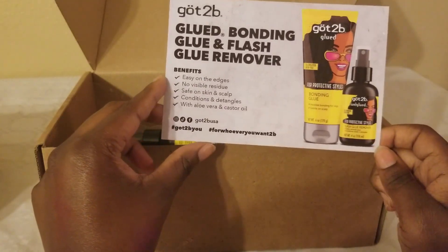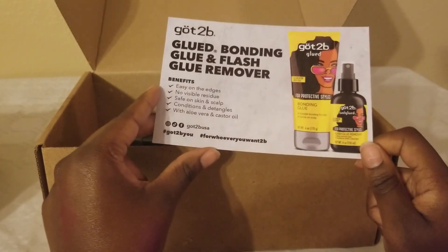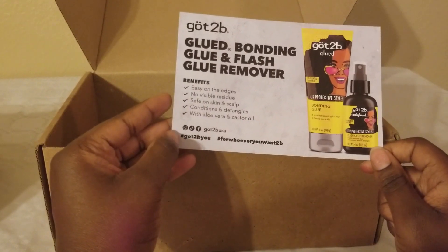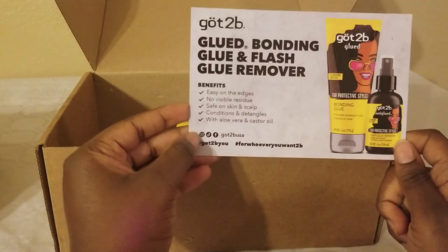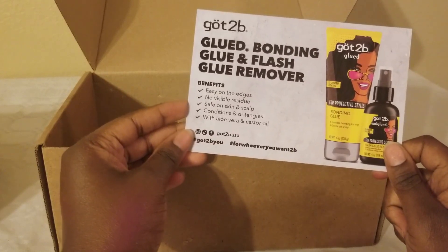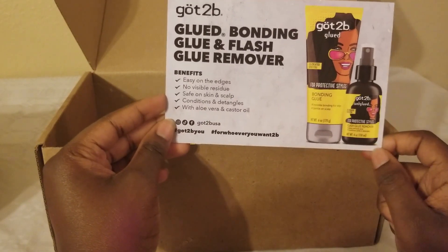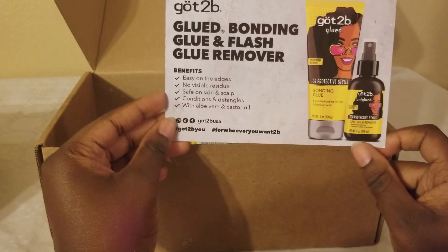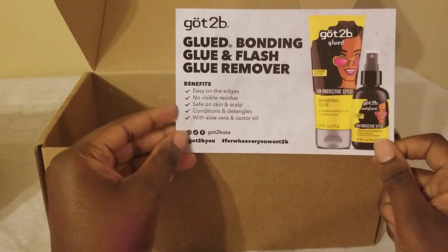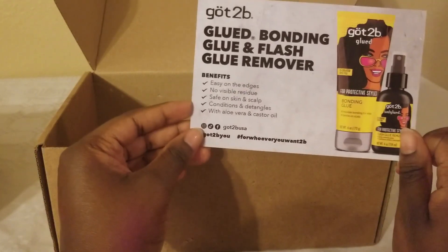I'll probably try the glue remover out on my wigs and see how it works. I've been trying to get away from glue because it's sometimes just too much on the hair. The benefits say: easy on the edges, no visible residue, safe on skin and scalp, conditions, and detangles — that's quite a claim that it conditions and detangles.